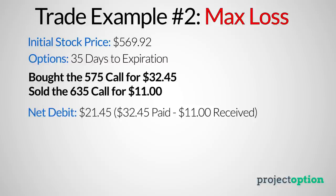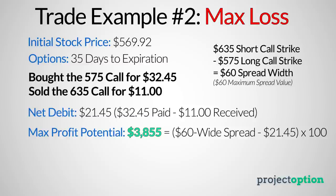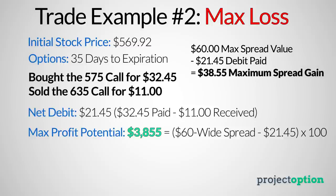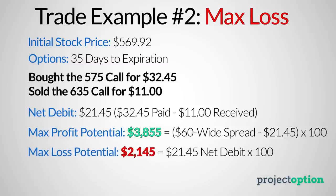The maximum profit potential for this bull call spread position is $3,855 per call spread purchased. That comes from the spread width of $60 — 635 minus 575 gives a strike width of $60, so the maximum this spread can be worth at expiration is $60. Since I paid $21.45 for the spread, the most the spread's price can increase above my purchase price is $38.55. The maximum loss potential is $2,145, which comes from the $21.45 debit times the 100 contract multiplier.